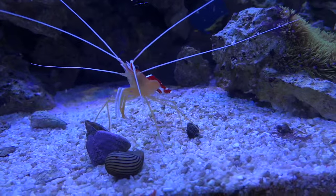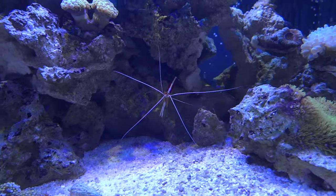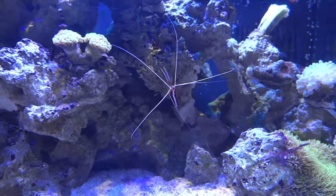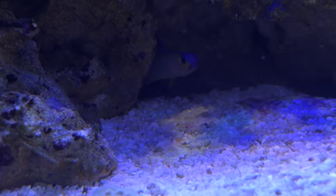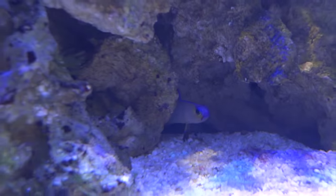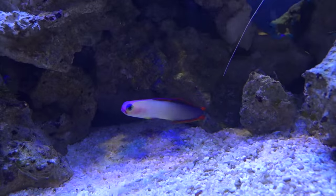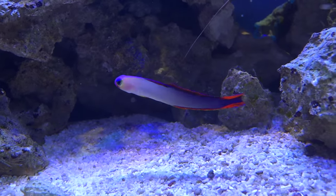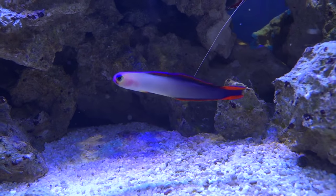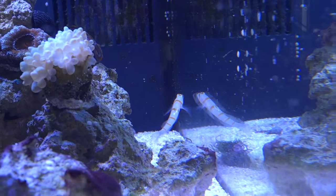I've got a new skunk cleaner shrimp — not sure if I had him last time I did an update, but he's always out front and center and loving the reef. I had originally gotten one when I first set this up and he didn't last too long, neither did my original firefish. I've got another purple firefish now and I'm zooming in — this guy is just awesome, he likes to hang out in this little cave and come out from time to time. The colors on these purple firefish are just really cool.